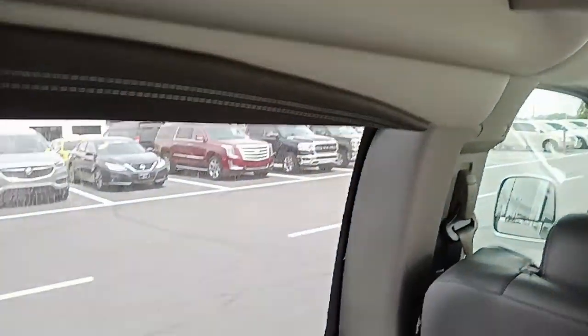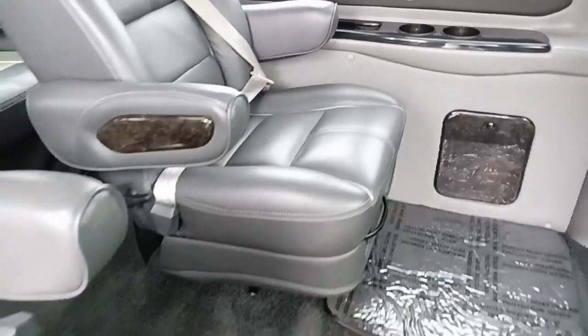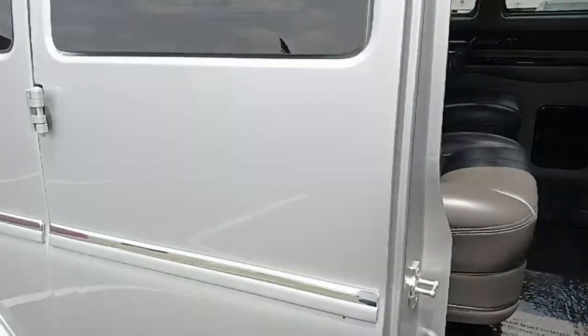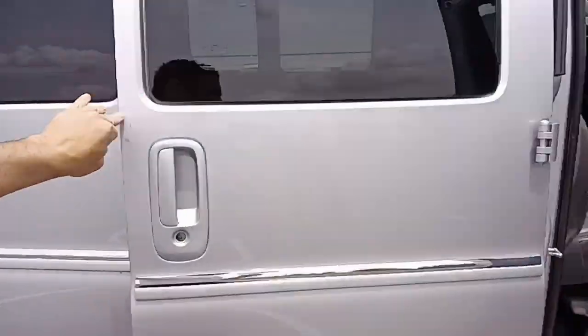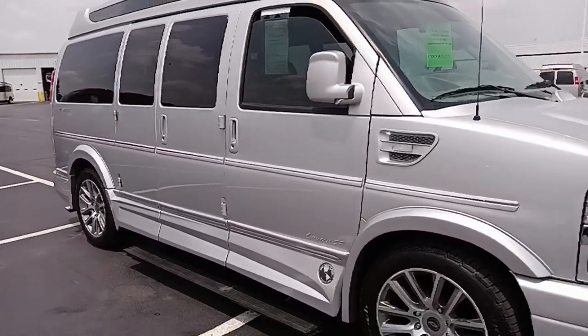See our complete inventory at www.gmcconversionvans.com or give us a call. All the information is on the website, including current pricing. Thanks so much for watching!